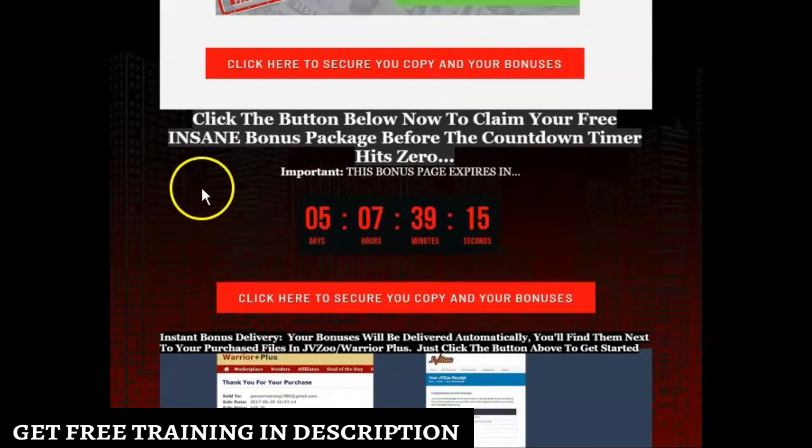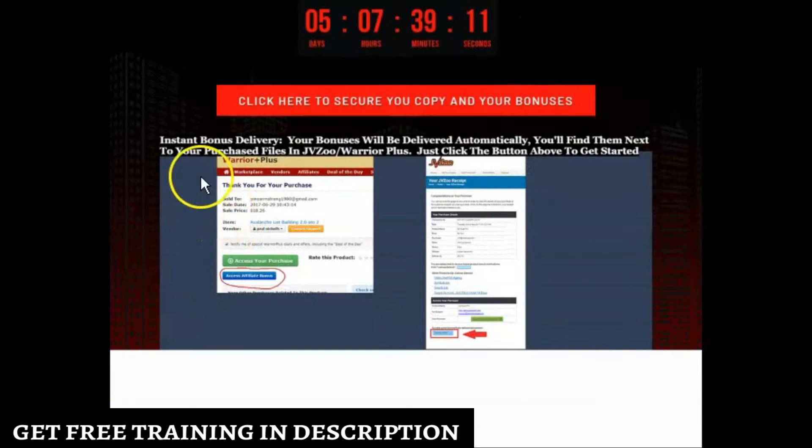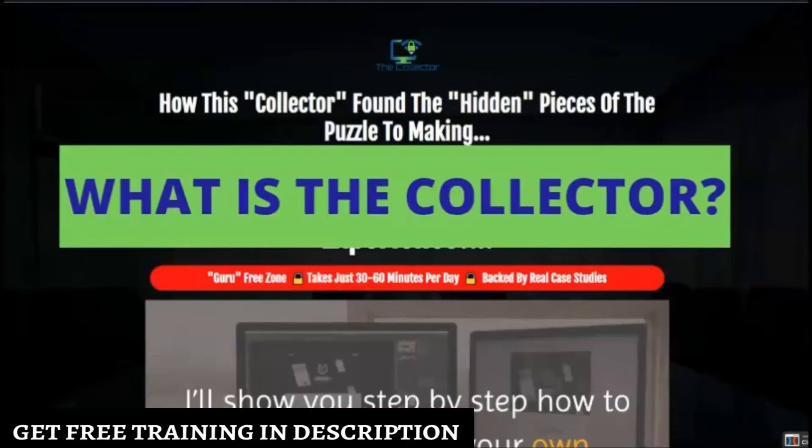When you make your purchase through any of the links on the page, you'll come to a page after you finish your purchase. To access your bonuses, hit the blue button to get the bonuses from me and also from the vendor.